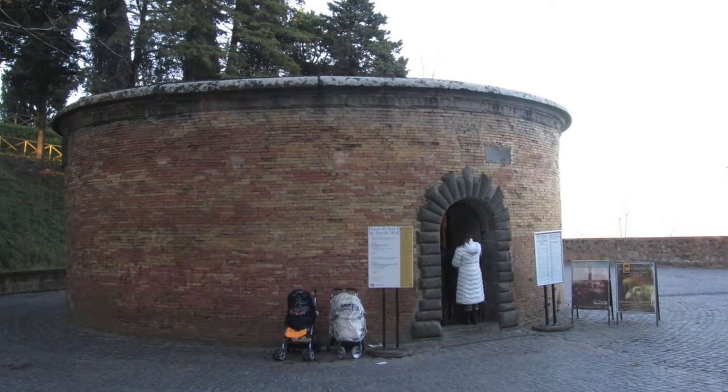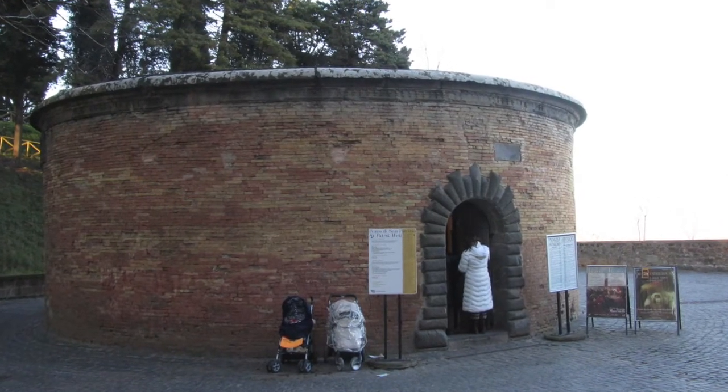And as we leave town, we make a visit to St. Patrick's Well. I hope you've enjoyed our walk around Orvieto. And for now, ciao and arrivederci.